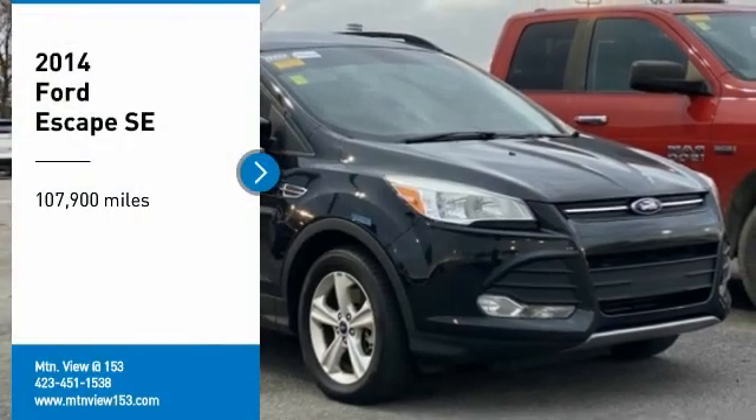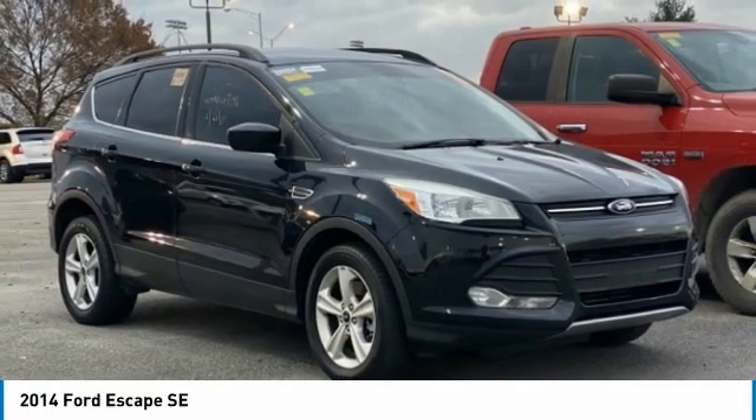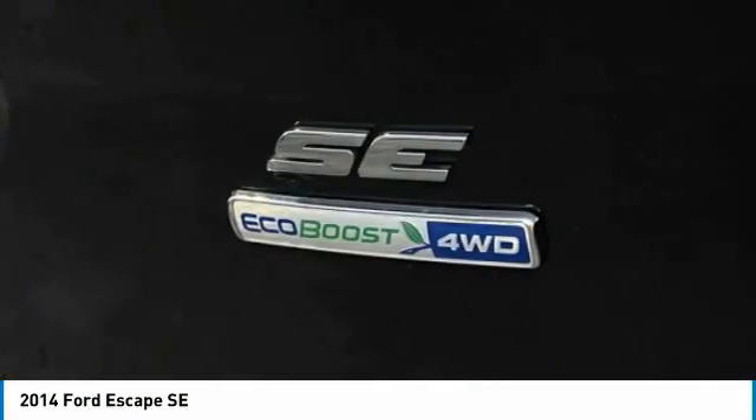Make a great choice today with the 2014 Escape. Gas engines flex, tow, sip, and go with Ford Escape.